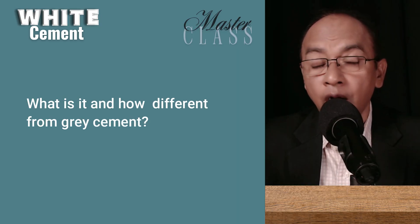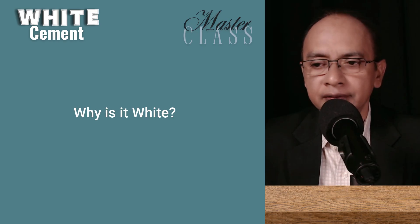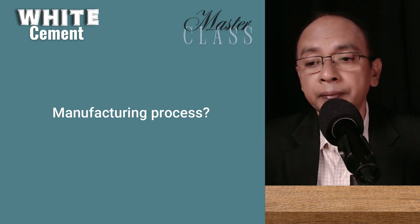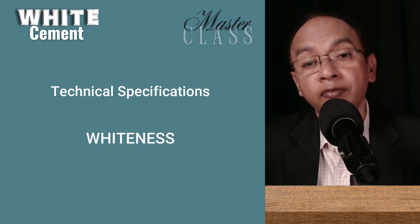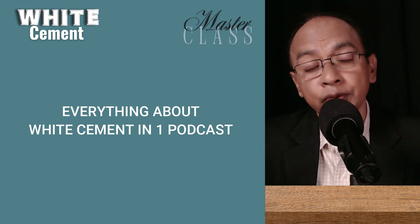In this masterclass on white cement, we will cover what white cement is and how it is different than grey cement. I will also tell you why it is white — that is, understanding the role of chemical elements. Then I will explain the manufacturing process of white cement and how it compares to OPC and PPC manufacturing. Then I will tell you the technical specifications of white cement — important elements like fineness, compressive strength and whiteness. You will also come to know why white cement is not used in structural concrete.